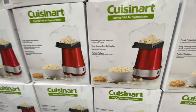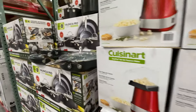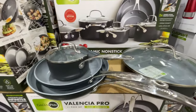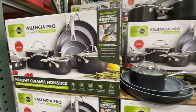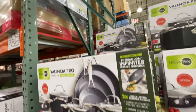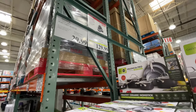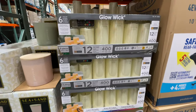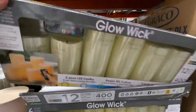Now here we are in the kitchen items area. The popcorn maker — Cuisinart. Cuisinart is a great brand, love them. Here's the green pan for anybody who is interested. It's on sale — that set is $130. And the Cuisinart popcorn machine was $30.